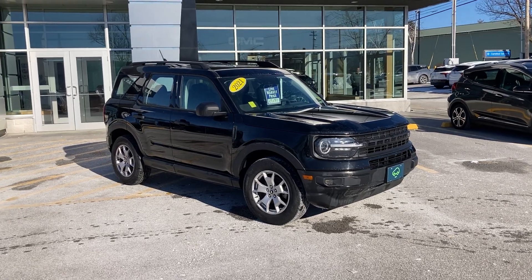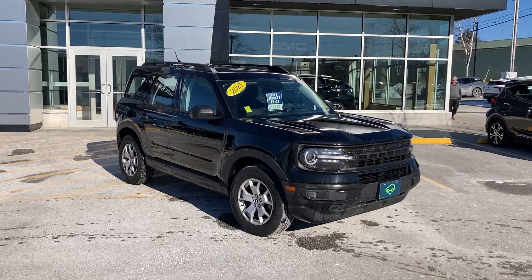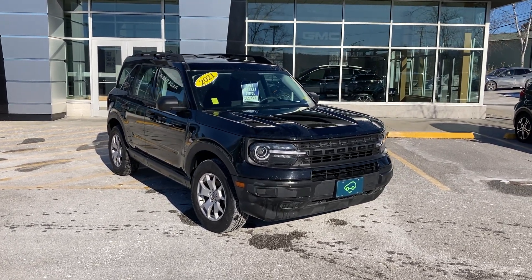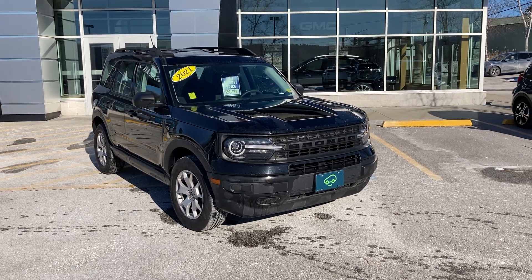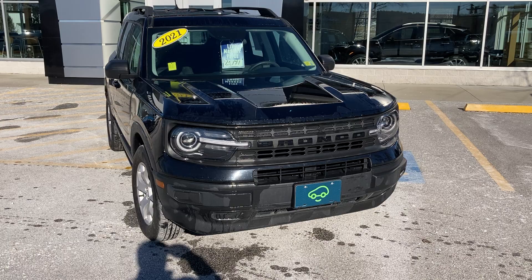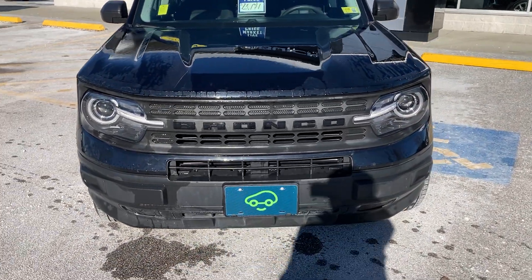Judd Gregory here at Alderman Chevrolet GMC, Vermont's favorite car dealership. I'm pleased to show you today a 2021 Ford Bronco Sport in ebony black. Car Bravo certified.